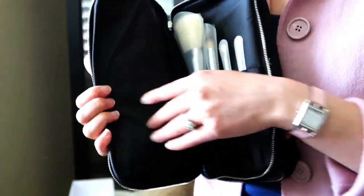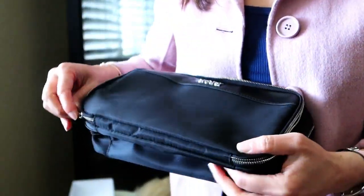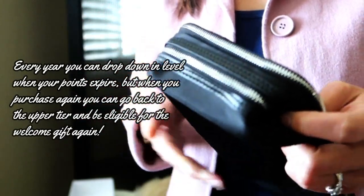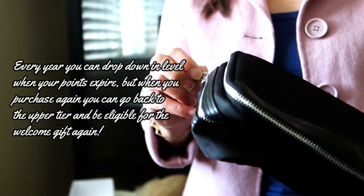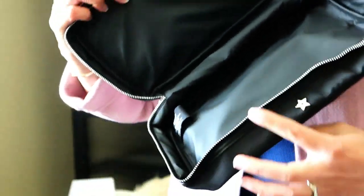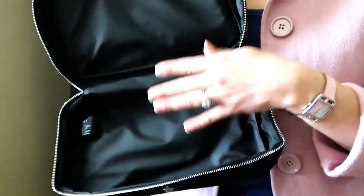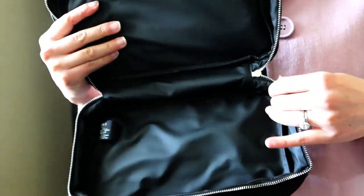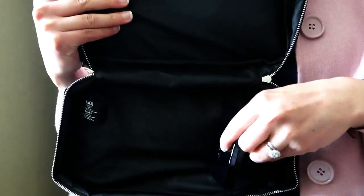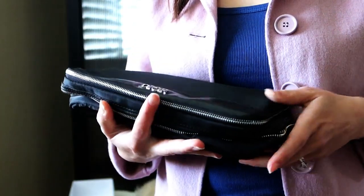This looks like a really good set. I don't know what other people have been getting for their platinum gifts, but I think this is a great one, especially if you do some makeup but don't need every single brush. The interior is wipeable too, which is awesome. Opening the bottom compartment — it's empty but can fit a lot of things. My eyeshadow palette that I just got fits nicely inside with tons of space to spare. Now I can zip it up and I'm ready for my next trip.